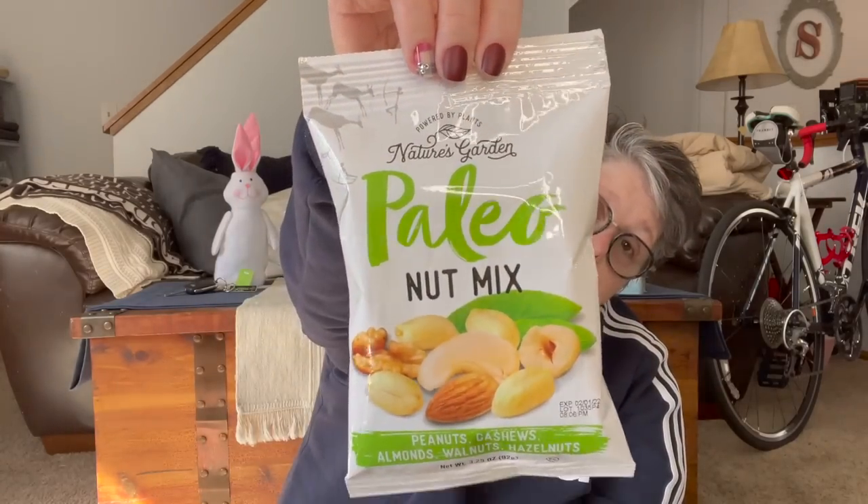It does say packaged and processed in a facility that also packages peanuts - yeah, because there's peanuts in the bag. I grabbed three of each to keep in my snack closet for the summertime. I always like to keep on hand grab-and-go stuff.